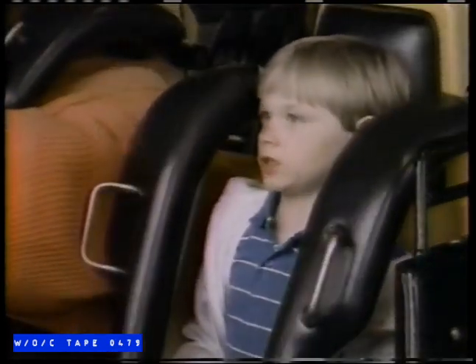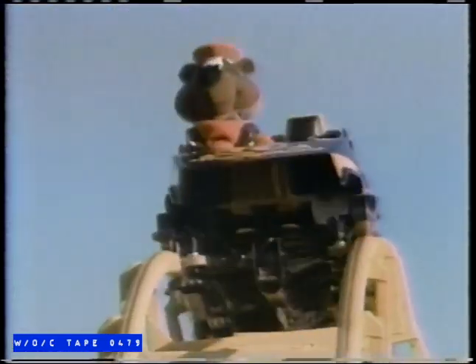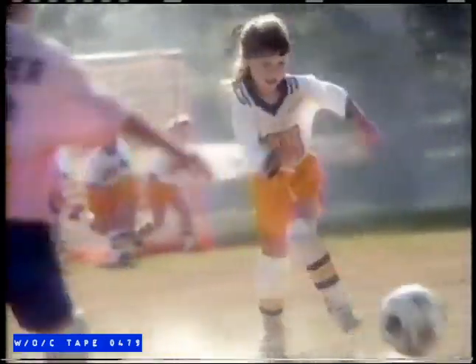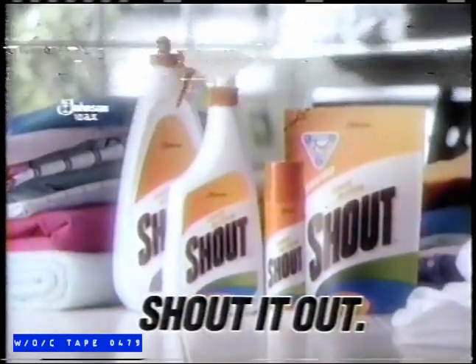The two fearless space explorers board their intergalactic spacecraft — destination unknown. But personally, I think space travel is highly overrated. To really get out your kids' toughest stains, even leading detergents need the stain-fighting power of SHOUT. Spaghetti? Shout it out! Mud pies? Shout it out! Homework? Unfortunately, there are some things even SHOUT can't get rid of. Wanna dump a stain out? Shout it out! From Messy Johnson Wax.